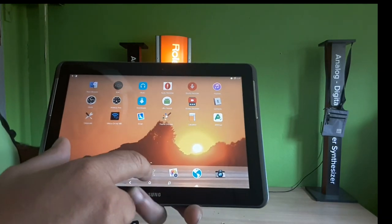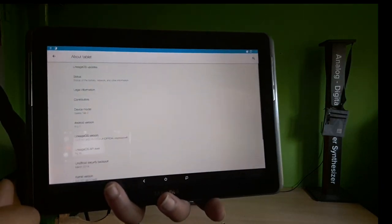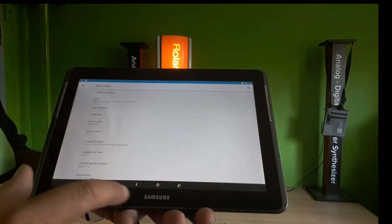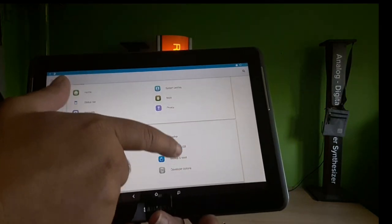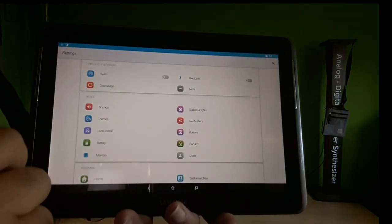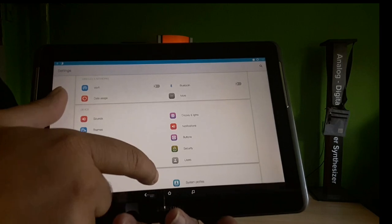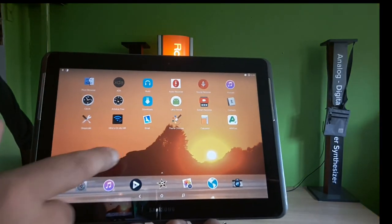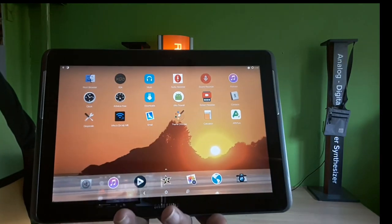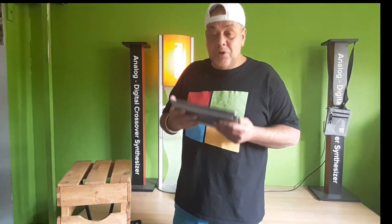I'm on LineageOS 13, which was even more satisfying than LineageOS 14 for this tablet. The tablet has some strengths, but you don't want to run theming programs like Substratum on top of it — it gets too heavy. In LineageOS 13 we have the CM theme engine, and some great themes make the settings look beautiful and colorful. With one click I can also change this tablet to show Android icons or iOS icons.